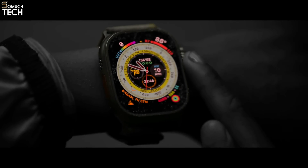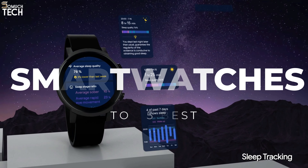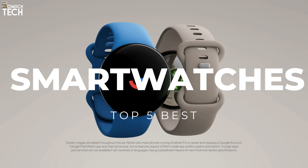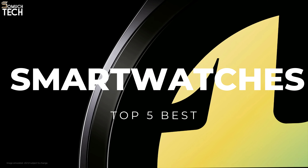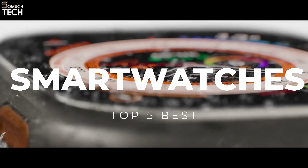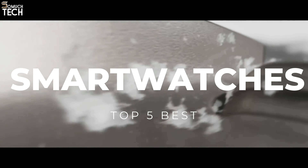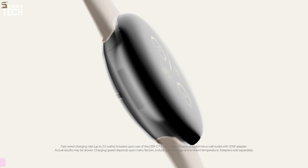Hello everyone! Welcome to the SoMuchTech channel. Sometimes it's more convenient to do things like answer calls, send and receive texts, and issue commands to a voice-activated assistant on your wrist instead of pulling out your phone. That's why in today's video, we will break down the top 5 best smartwatches you can buy this year, based on online reviews, product quality, and price. I have included links in the description down below. Let's get started.